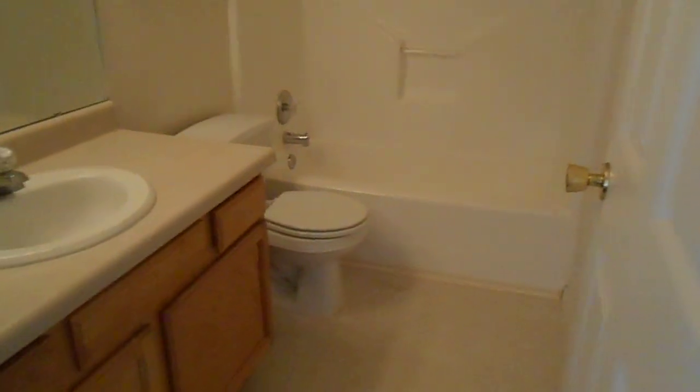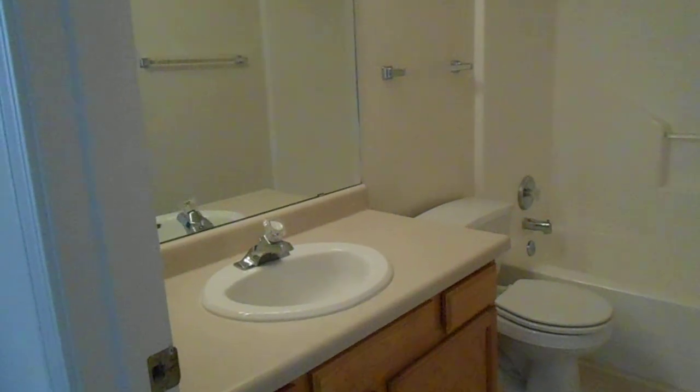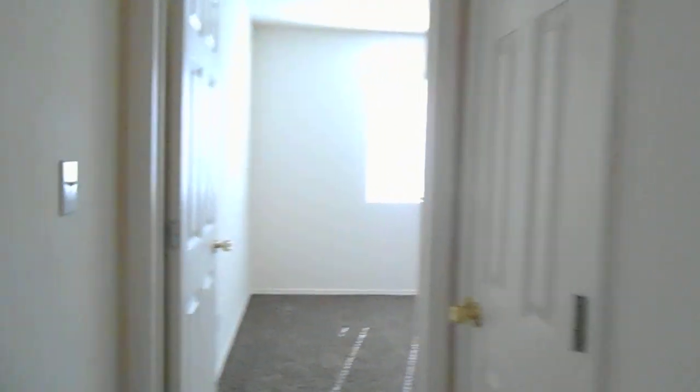And right here to my right is the second bathroom. And then we have the third bedroom, which is again a good-sized bedroom with a large closet.